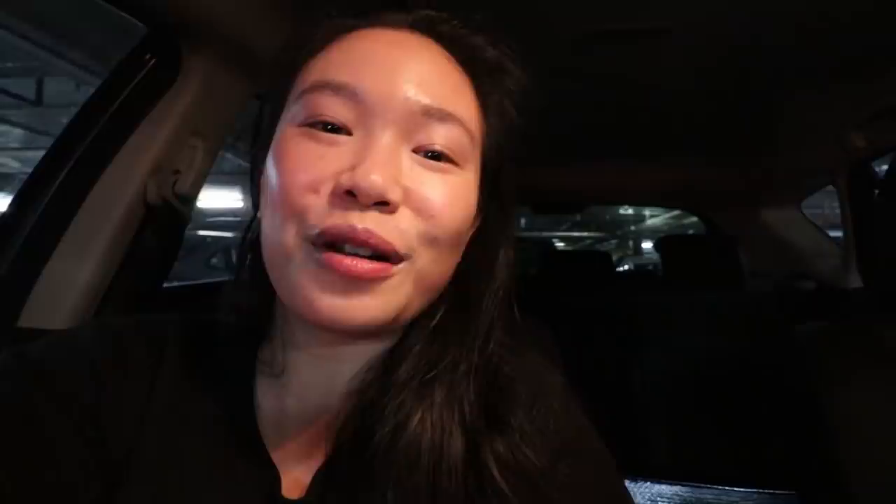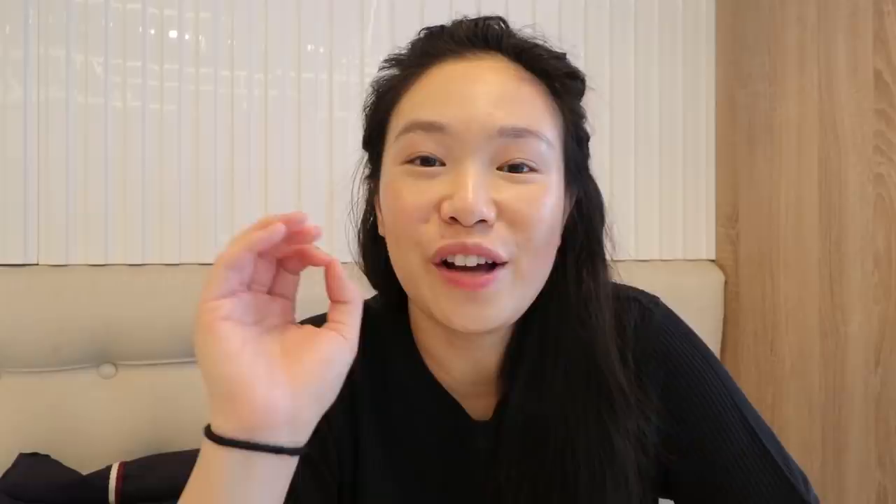Another day, another dessert location. We are heading to our fourth location — a dessert cafe here in Top Ryde. They have two stores in Sydney: one in the city and one in Top Ryde. It's opened by someone who used to be a contestant on MasterChef Australia and he makes amazing desserts. I've just arrived at KOI Dessert Kitchen.